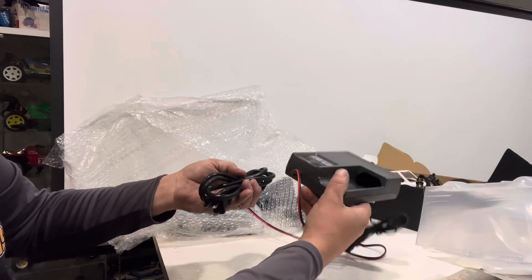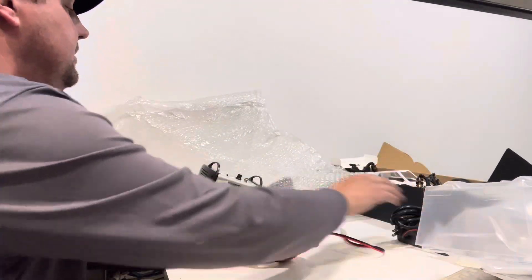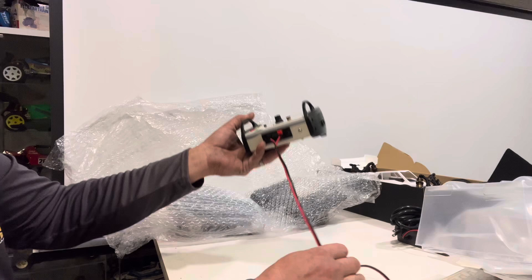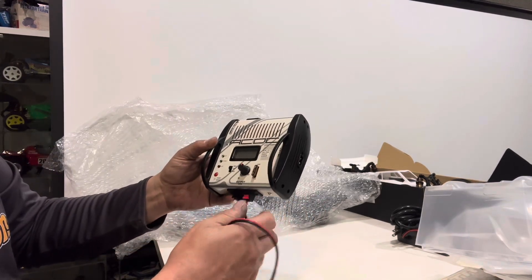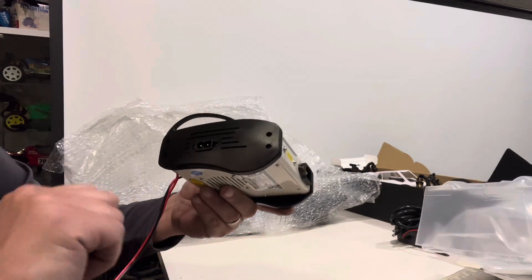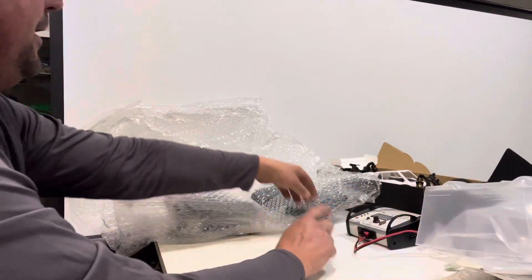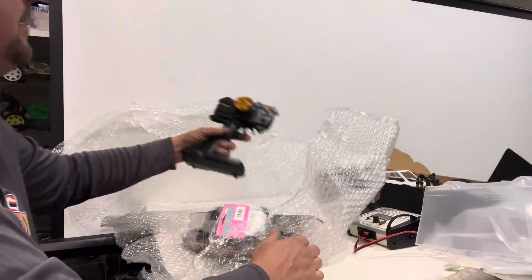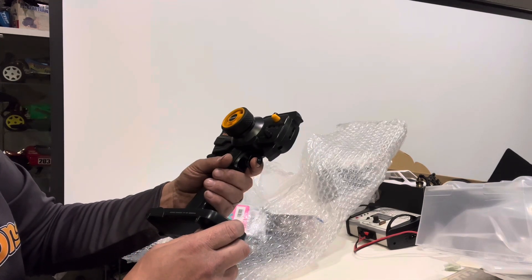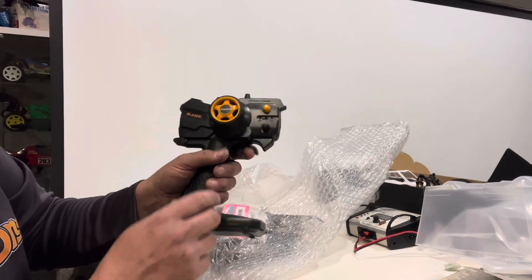First off, there's a Tamiya NiMH and NiCad charger — don't really need it but it's here. Then an ACDC Radio Control Parts ABC Hobby trickle discharge fast charger — goes up to 5 amps — I don't have the power cord for this one though. Also a Blazer radio — 27 megahertz, Sanwa Blazer — I got one of these with my RM01. Again, not what I was buying the lot for.